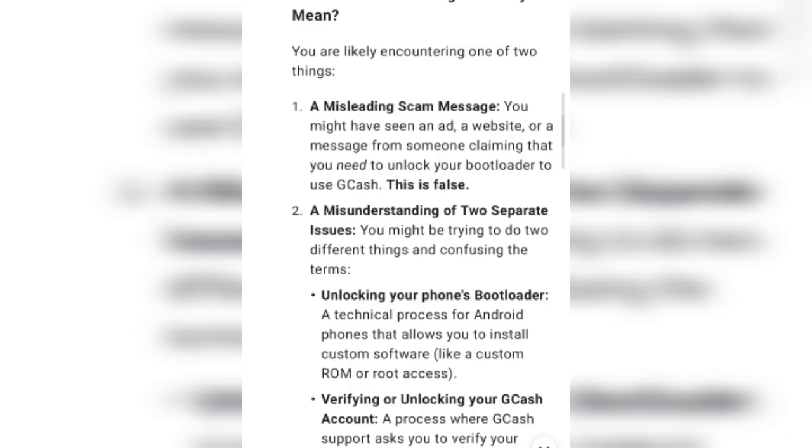What does the message actually mean? You are likely encountering one of two things. First, a misleading scam message — you might have seen an ad, website, or message claiming you need to unlock your bootloader to use CGAS; this is false. Second, a misunderstanding — you might be confusing two different things: unlocking your phone's bootloader, which is a technical process for Android that allows installing custom software like a custom ROM or root access.